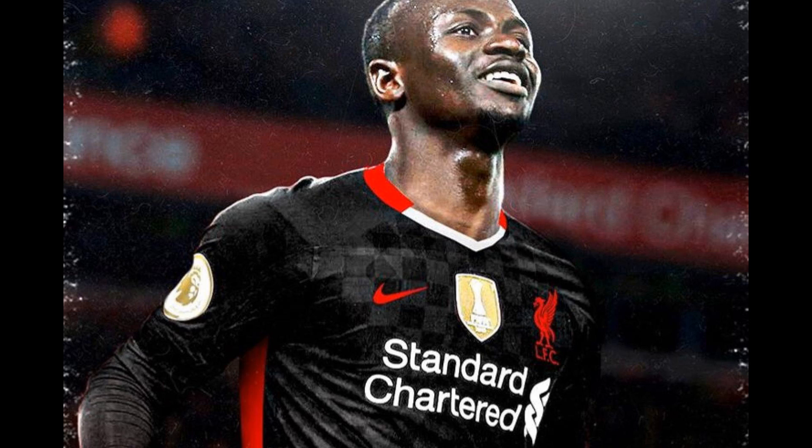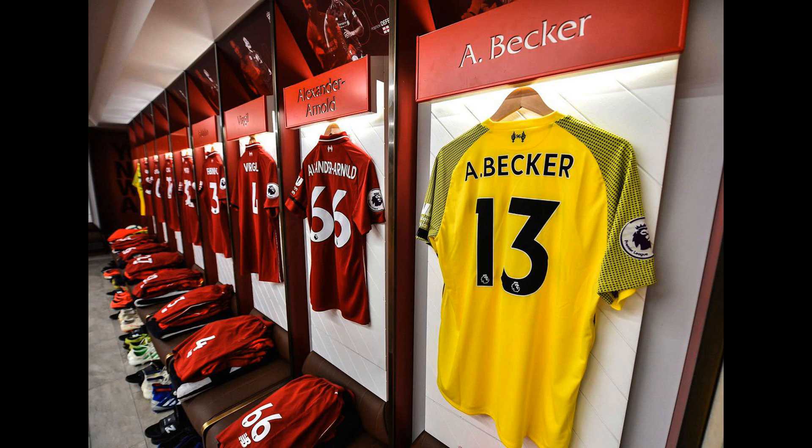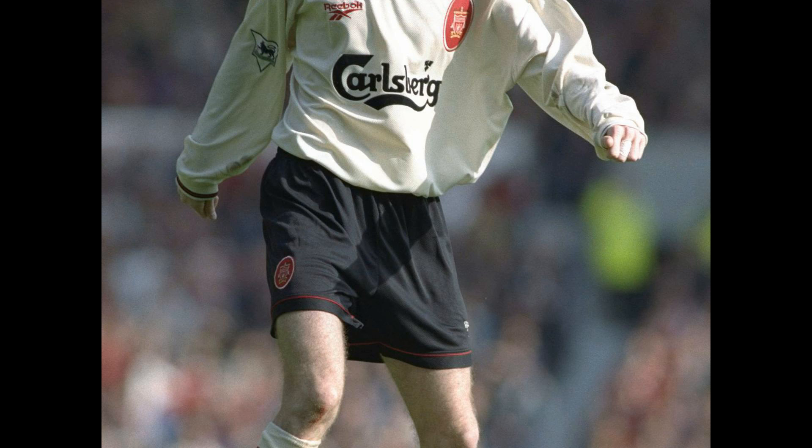Leaked images of Liverpool's 2022-23 home kit have surfaced online. A series of photos of the jersey set to be donned by Premier League giants Liverpool in home fixtures across the 2022-23 campaign have come to the fore late on Sunday evening.